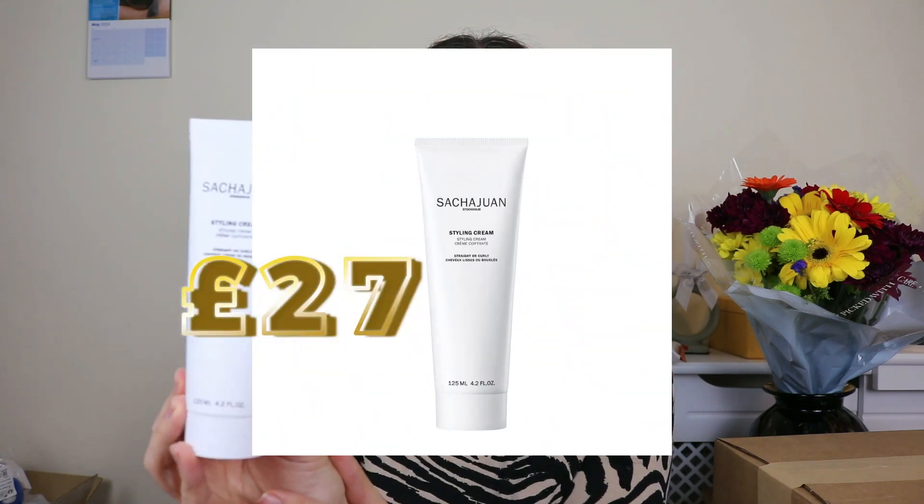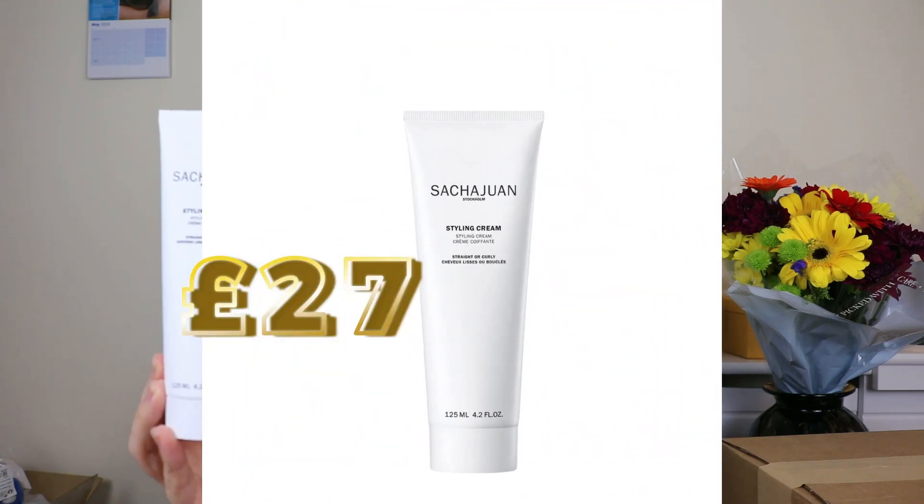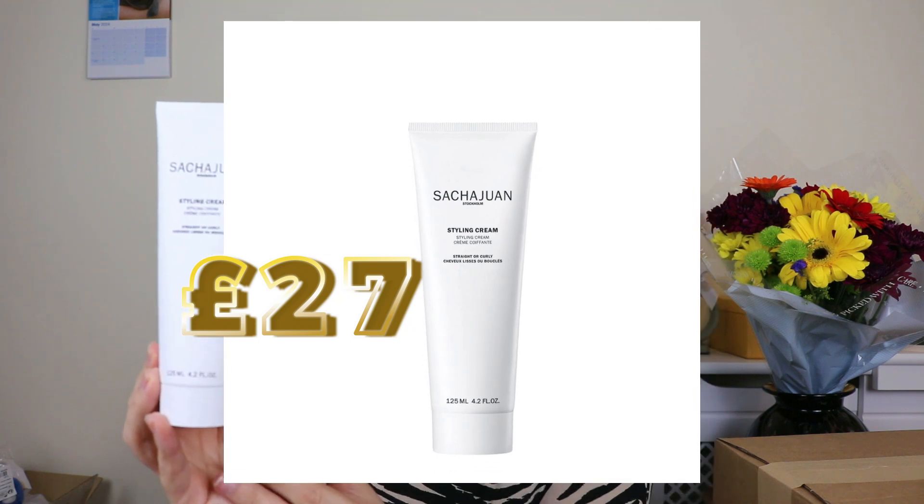The first thing I have is a styling cream from a brand called Sasha Juann or something. I have no idea who this is and what it's for — never heard of this before, made in Sweden. 125ml, straight or curly, so basically a styling cream. I need that — I think I do, yeah.